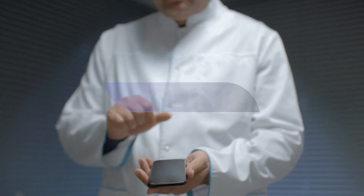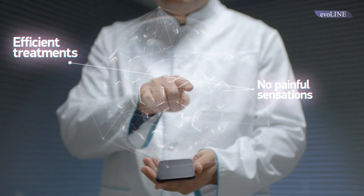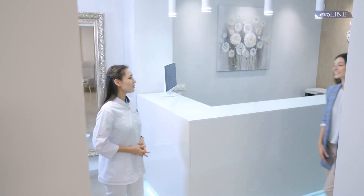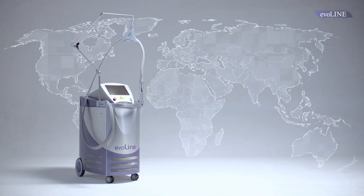What is important for a cosmetology salon owner? Efficient and painless treatments, satisfied clients, and growing profits. The new generation of the Everline laser systems meets the challenges that cosmetologists and their clients face.